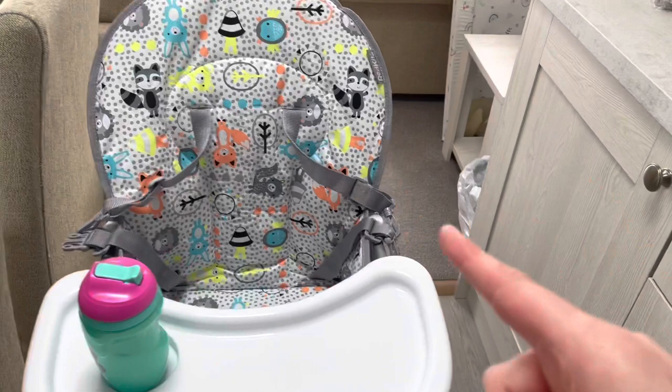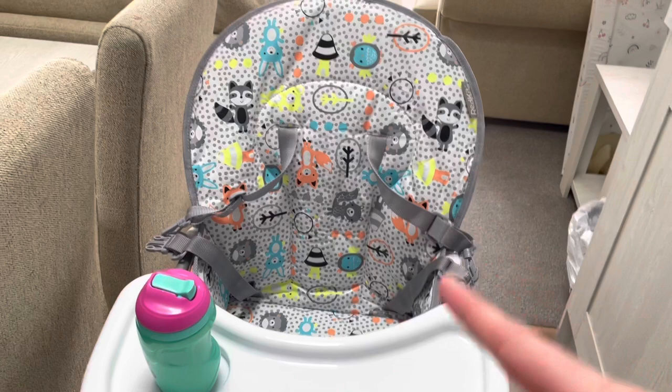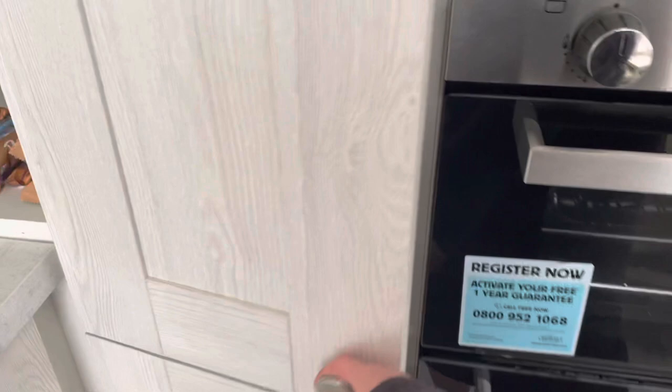This high chair is one we're hiring for the week — we paid £7 to hire it and there's a £10 refundable deposit, so we'll get that back when we check out. The high chair is spotlessly clean and in really good condition. In the cupboard beside the fridge, microwave and oven there are brushes, an ironing board, an iron, and dustpan and brushes. There are also cleaning bits and pieces, and another cupboard which is empty.